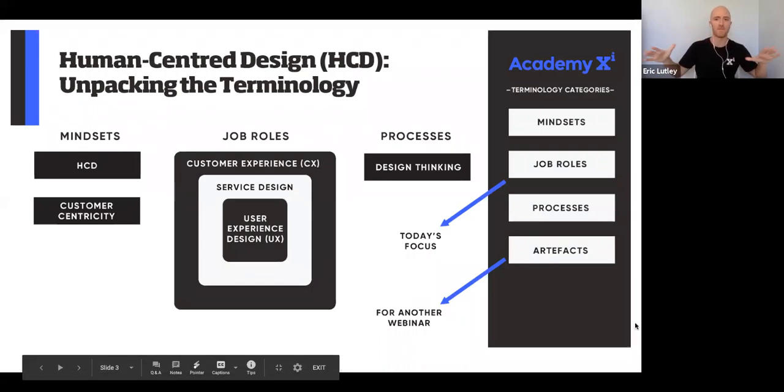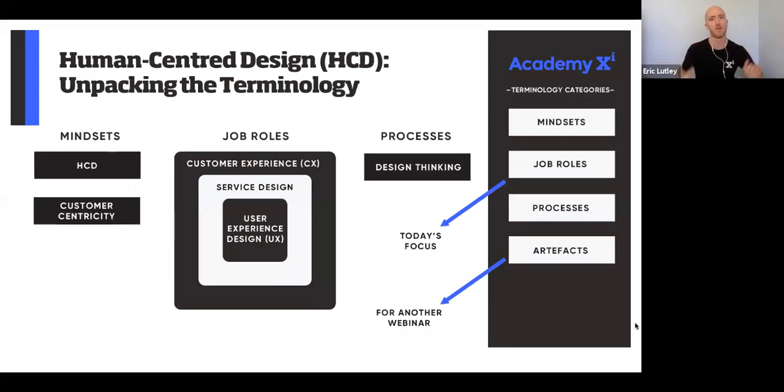Let's start with my version of the high-level terminology associated with human-centered design. If you look on the right-hand side, you'll see four categories I usually describe to clients: mindsets, job roles, processes, and artifacts. Artifacts we won't cover today because of time. Going back to the top: mindsets are broad ways of thinking; job roles is what we'll spend the majority of today on; and processes are step-by-step sequences you go through to achieve something in the HCD space.